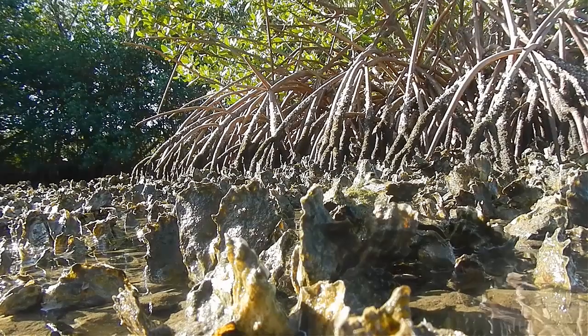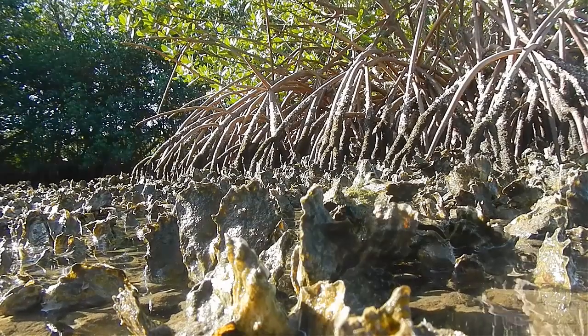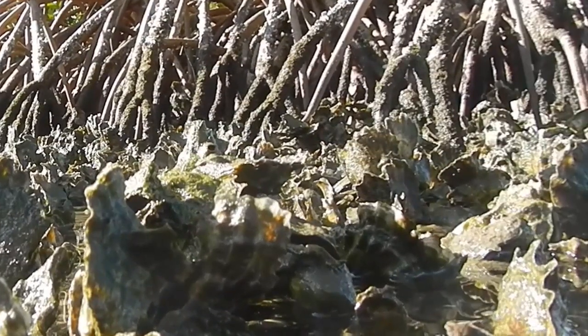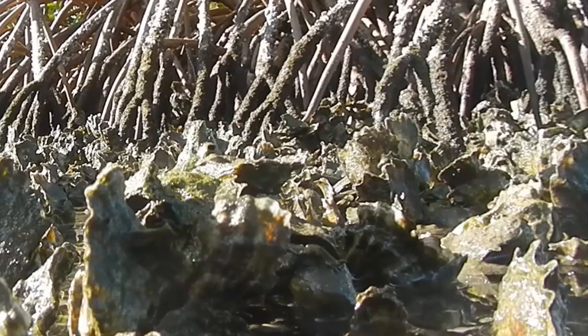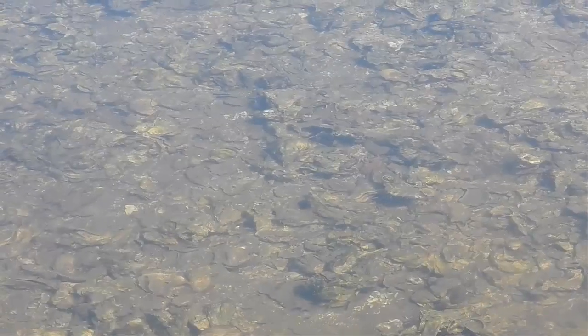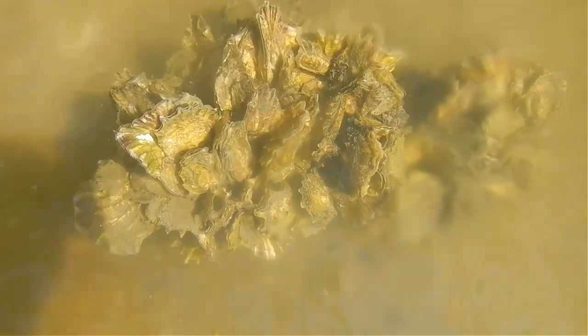Oysters are filter feeders. To eat, they suck in water, allowing detritus, plankton, and other particles to become stuck in their gills. Then they spit out clean water and consume the particles as food. Oysters improve water quality by increasing the clarity of the water and by removing excess nutrients, which cause algae blooms. An individual oyster can filter 1 to 34 liters of water in one hour.